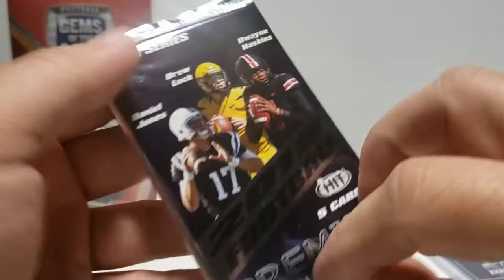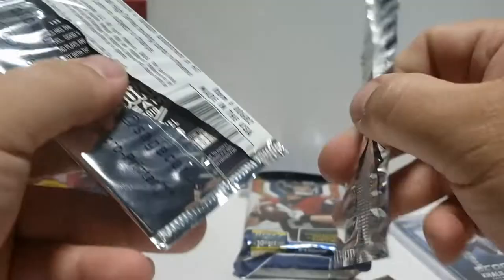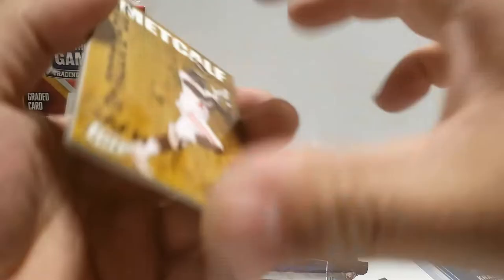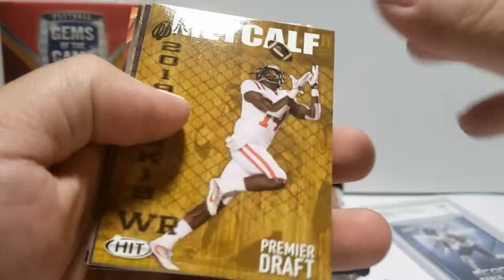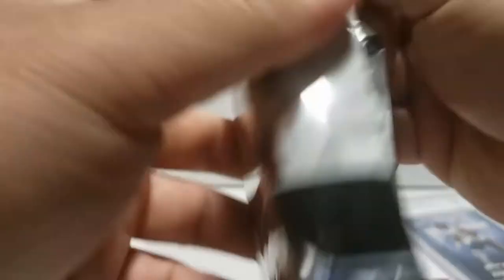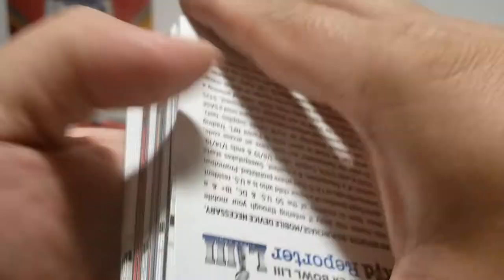Premier Draft high series - let's see what we get here. DK Metcalf, Draymond Jones, and a Daniel Jones All-Team Rookie - I'll keep that over there. Now here's a big fat pack - that's a lot of cards. This is Playoff 2018.